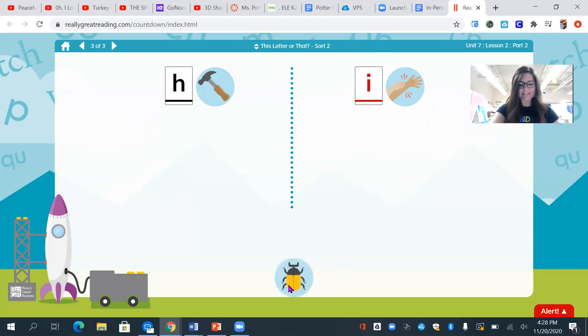This is an insect. What is the first sound in insect? Yes, I also hear i. Should we put the i — insect — under the h, like h, hammer? Or the i, like i, itch? Yes, we should move the insect over to the category that has the letter i.